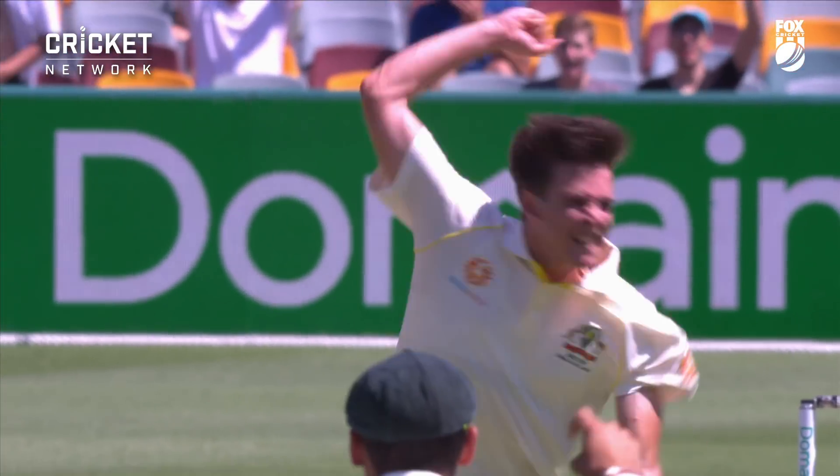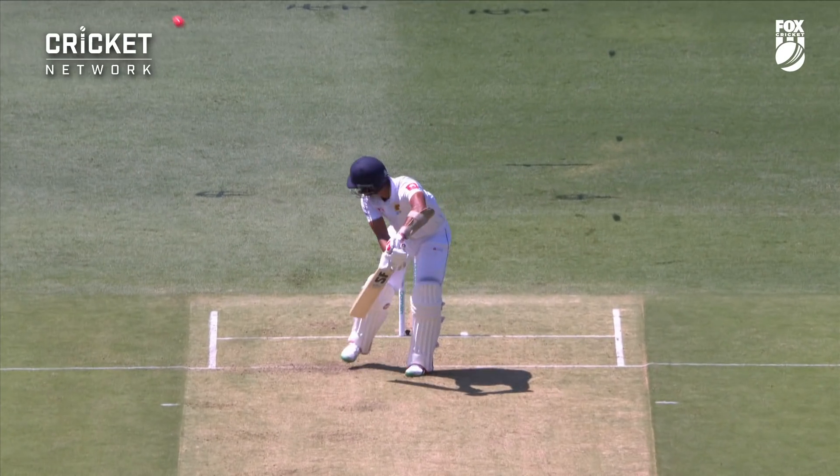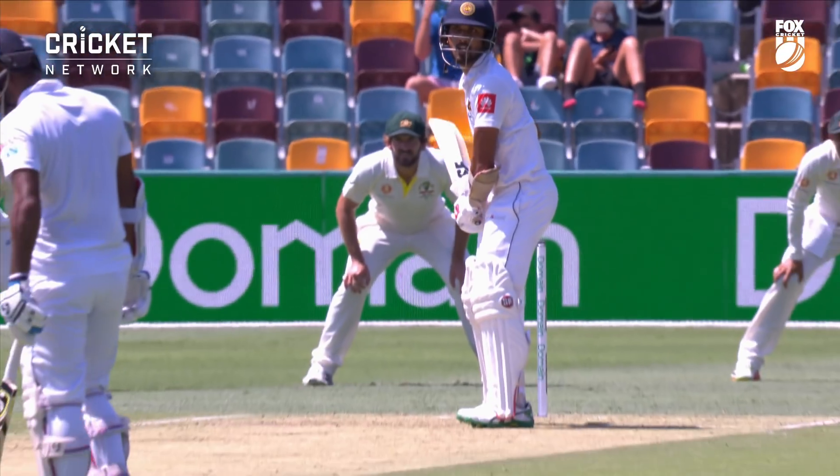Moving in front of first. Look at the delight on Jaya Richardson's face — a triumph for his line. The previous delivery had got an outside edge for four; this one was taken by Burns to his left at second slip.